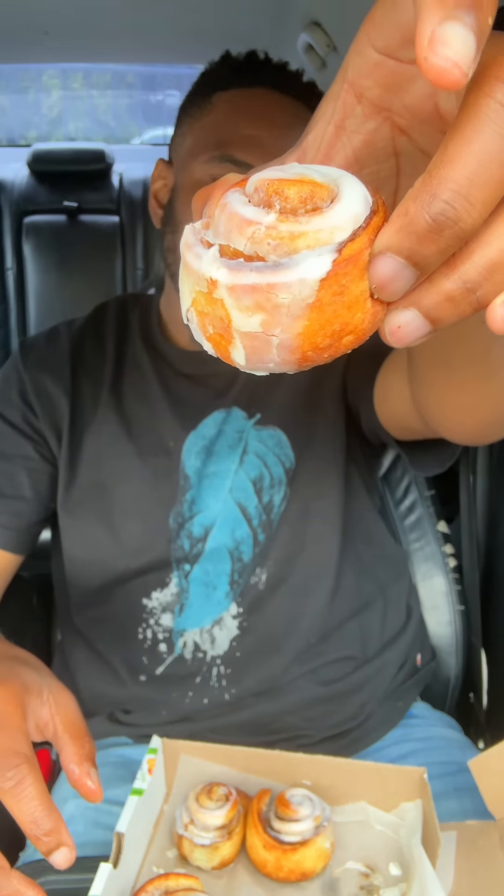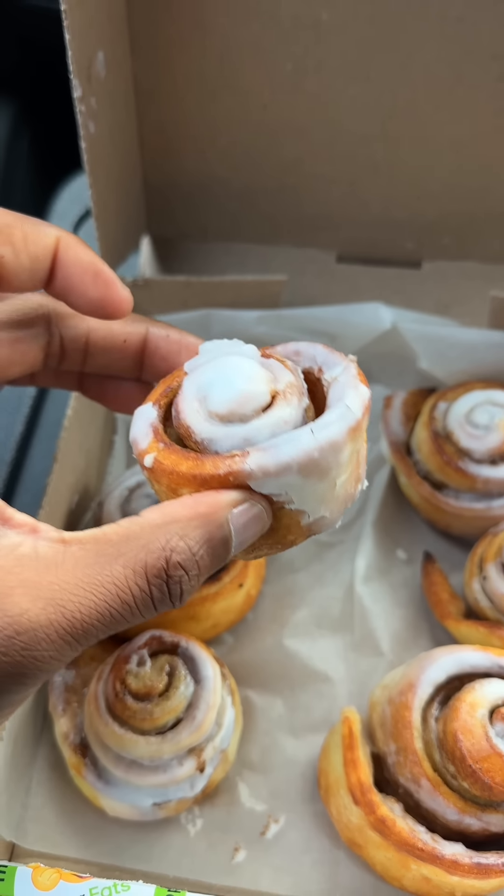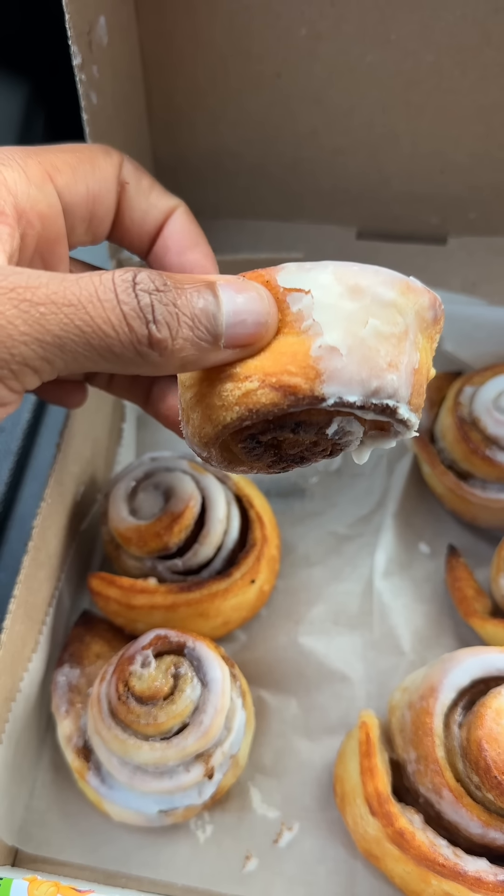We got a cinnamon roll. The cinnamon rolls, for the most part, they are... they're alright. I can see some of y'all might have a problem with these cinnamon rolls because I feel like they're a little overcooked. And if you can see, the bottom is kind of burnt. This could be one of those situations where they didn't cover the baking tray with parchment paper. Some of y'all might have an issue with that, some of y'all may not, but it's still okay.